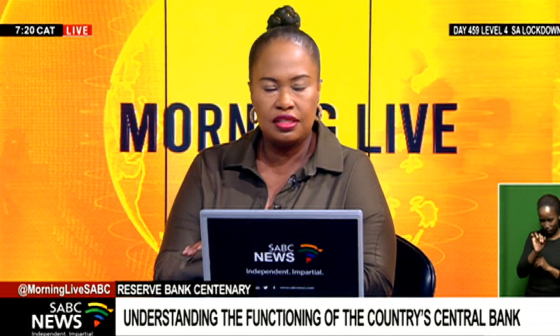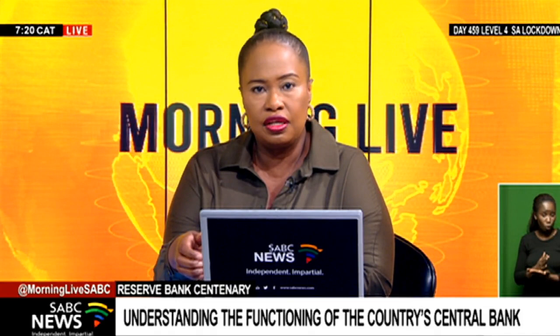Just looking at South Africa as a developmental state, Pradeep — in this 100-year history of the South African Reserve Bank, has it adapted to make sure that it is at the center of trying to accommodate the developmental mandate that the state has?